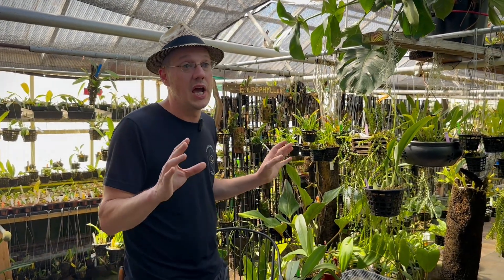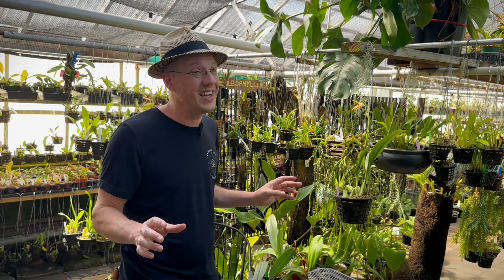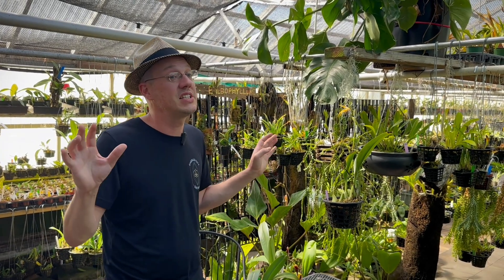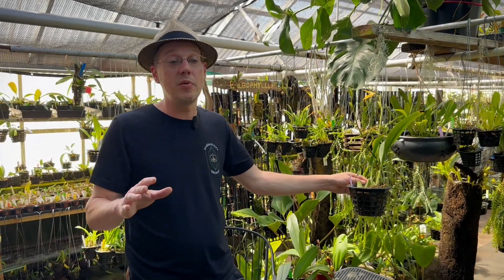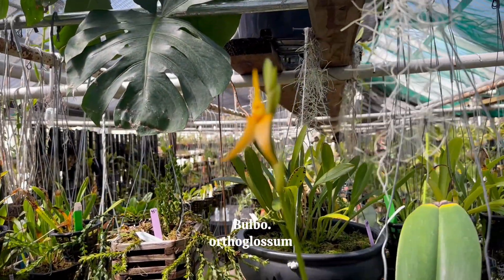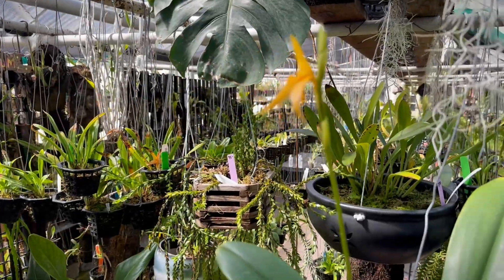There are so many different forms and types of Bulbophyllum. With over 2,000 species on the planet, we can't have them all here in the nursery, but we have many dozens. Just from what we have it's a very wide variety. This one here smells terrible — absolutely terrible. A lot of Bulbophyllum have a fragrance, and in many cases the fragrance is quite strong and awful.